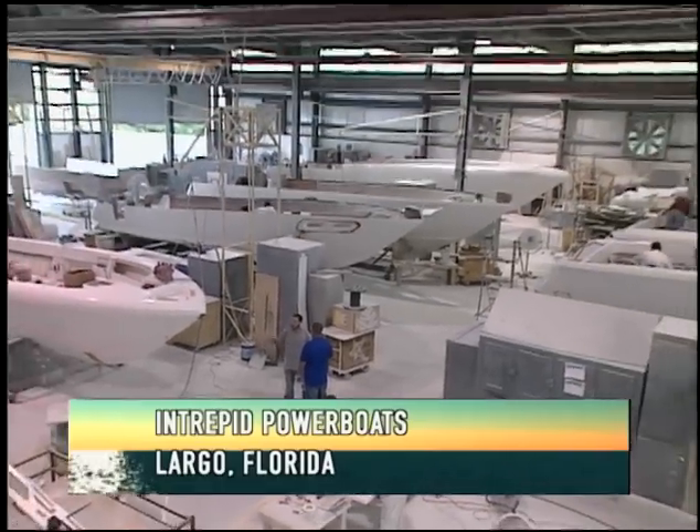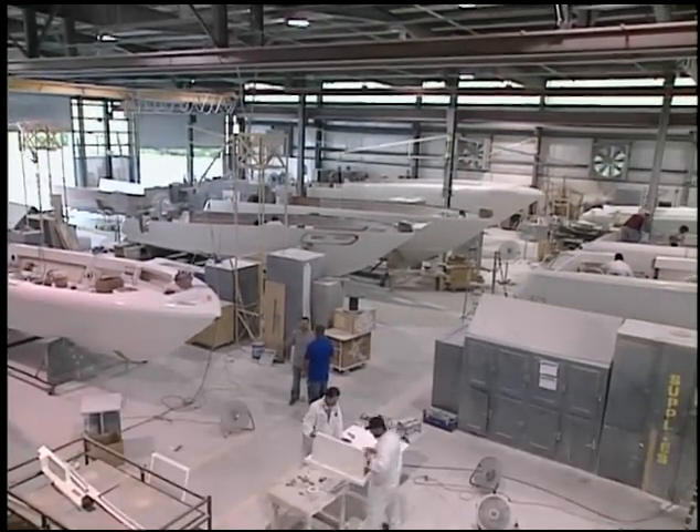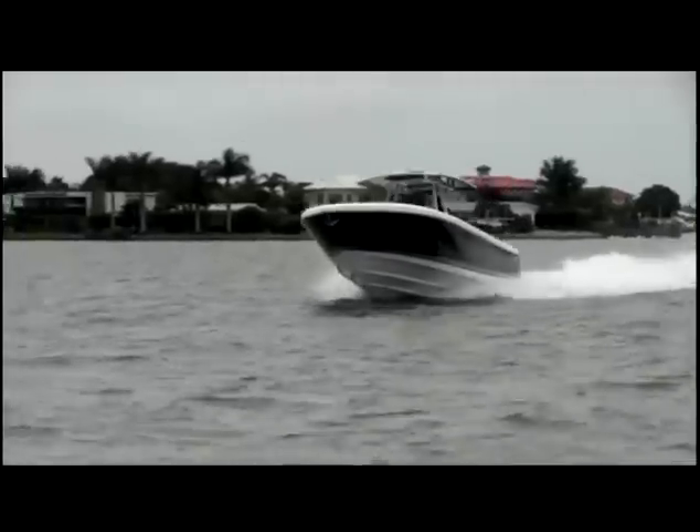Welcome aboard another edition of Pleasure Boater, ladies and gentlemen. I'm your host, Captain Ted Jones. As we said in the tease to the show, we're going to show you all about Intrepid powerboats and how those are made. Greeting me here is Ken Clinton, the president of Intrepid. Ken, welcome to the show once again — he's been on the show many times.